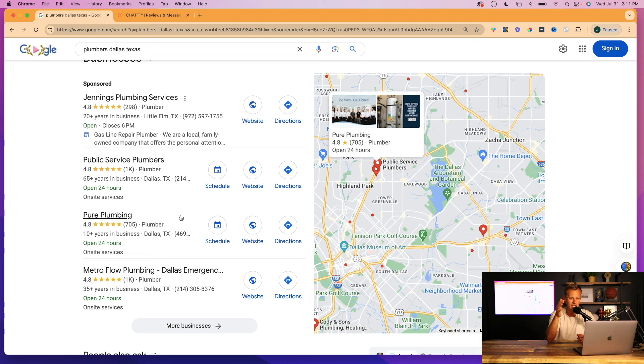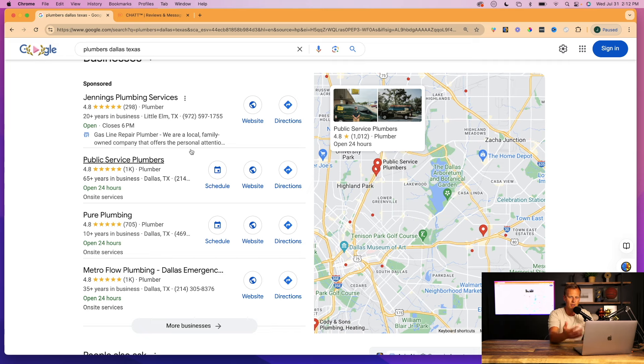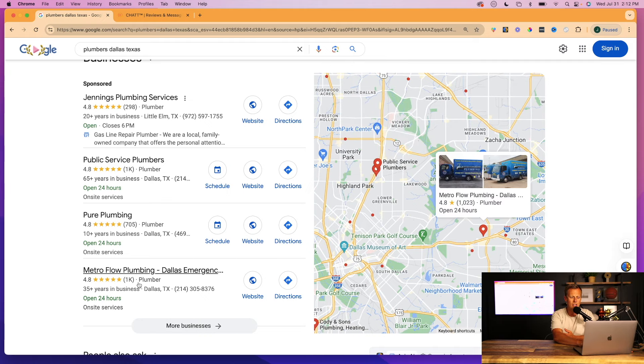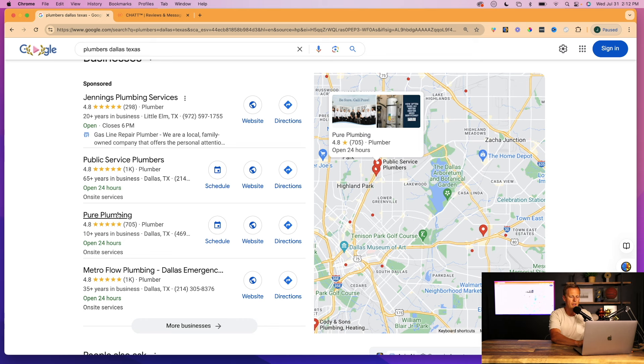We want to set them up with a service called auto miss-call text back. Let me explain why this is so valuable and such an easy sale. The other day my AC went out — it was 100 to 105 degrees — and I needed it fixed immediately. I went to Google, typed 'AC repair near me,' called the first result. If I hadn't gotten through, I would have moved on to the next business, and then the next, because I had no specific loyalty — I just wanted my problem fixed.